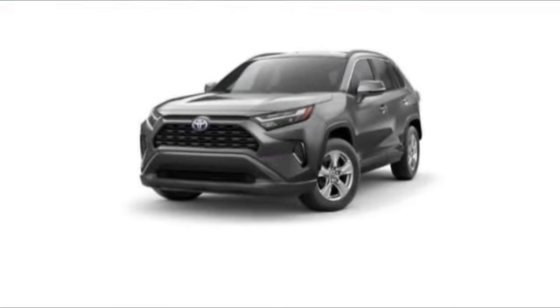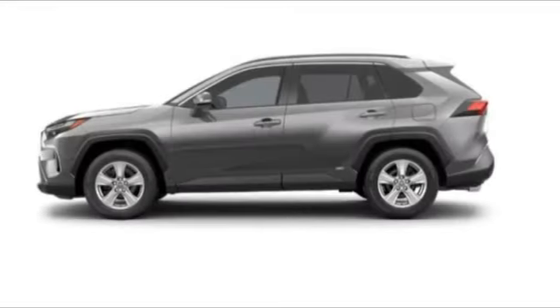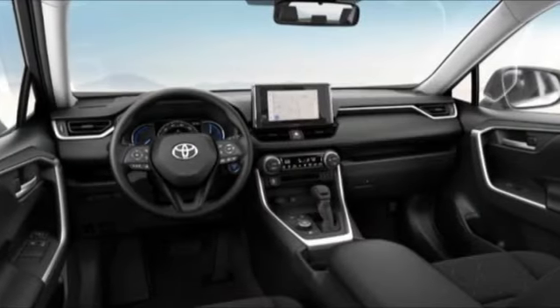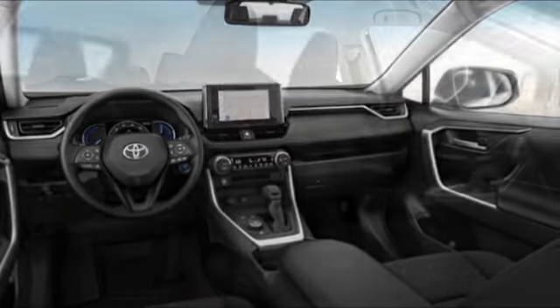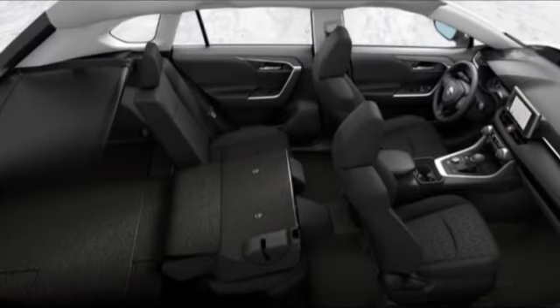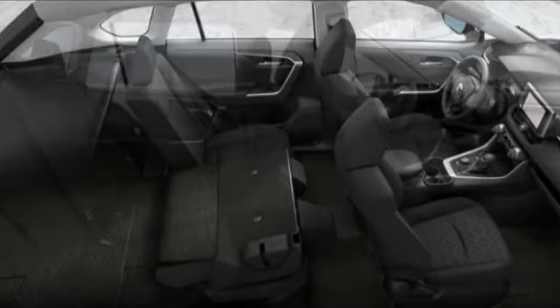Make a great choice today with the 2023 RAV4 Hybrid. The Toyota RAV4 Hybrid offers a spacious interior, an abundance of technology, and safety features galore. When pairing all of this with a dynamic exterior, it's not surprising that everyone is talking about this vehicle.